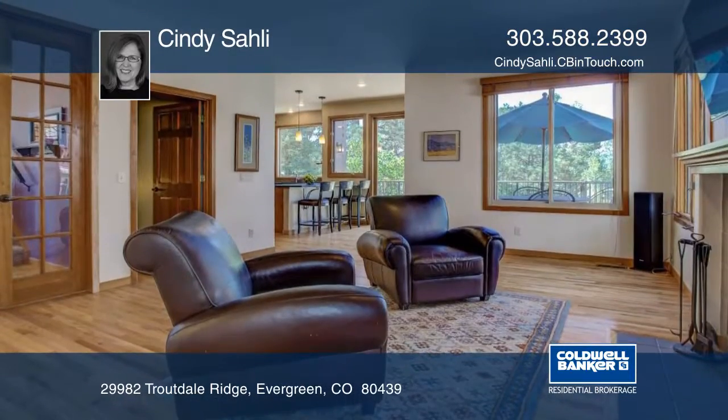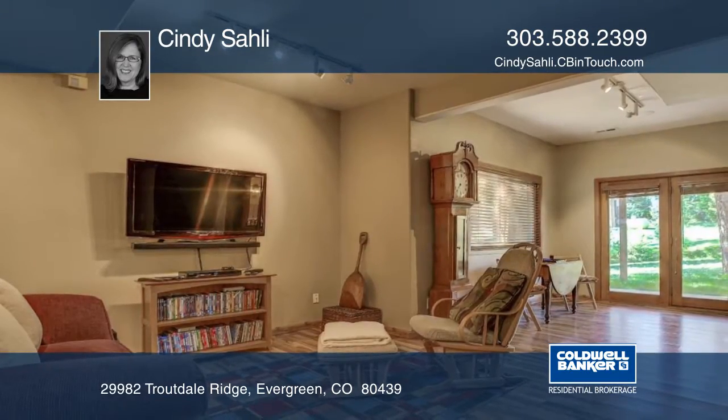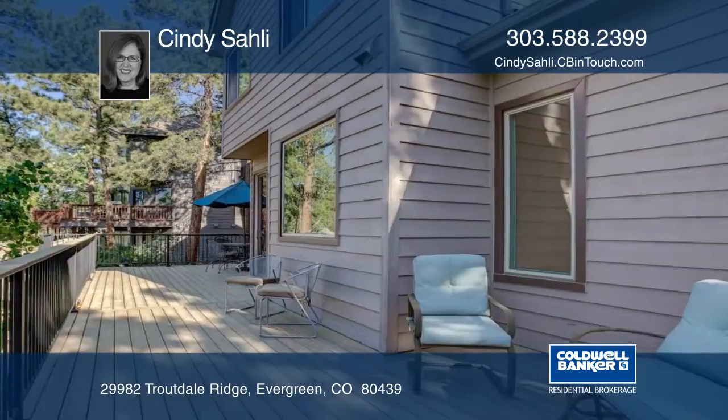Just a short hike to Dedese Park, the lake, downtown Evergreen, easy access to I-70, Denver, and the mountains — this home won't last long.